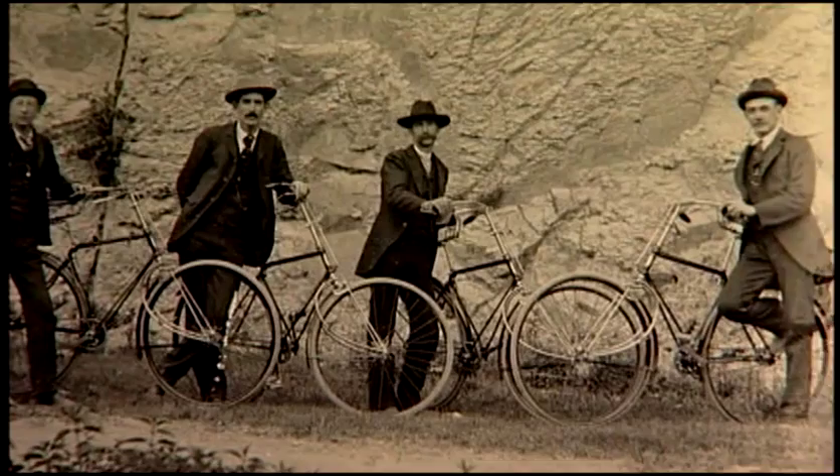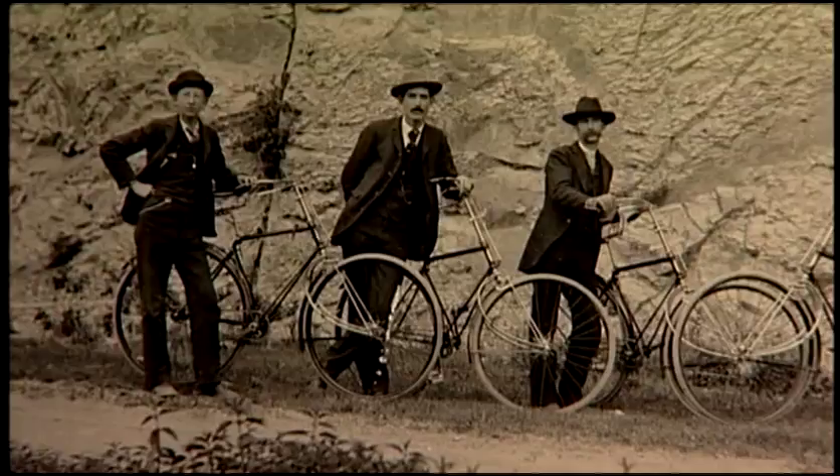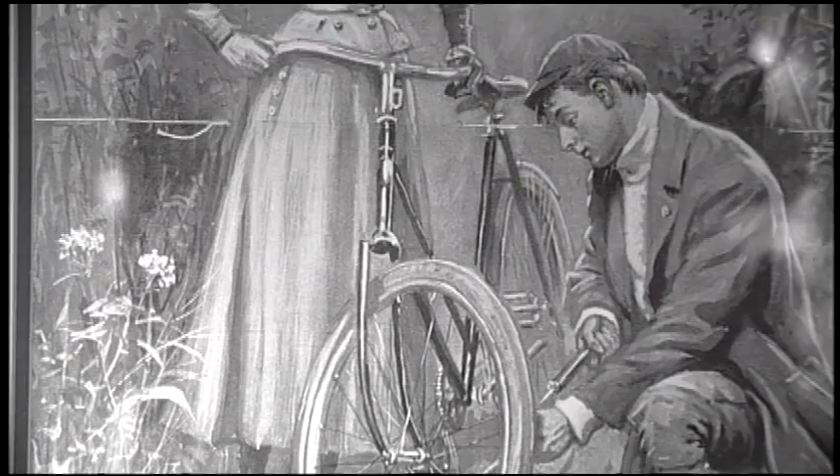The safety bicycle was smaller wheeled — it started out as a 30-inch wheel. In 1888, the pneumatic tire was commercialized by John Dunlop, who was a veterinary surgeon, and he didn't do it as a commercial venture at first.